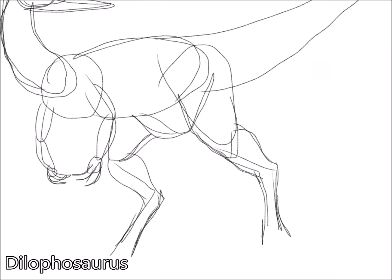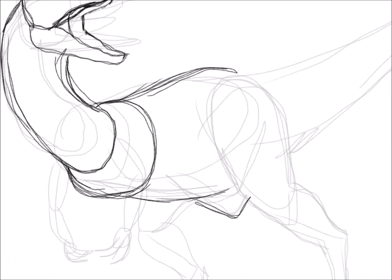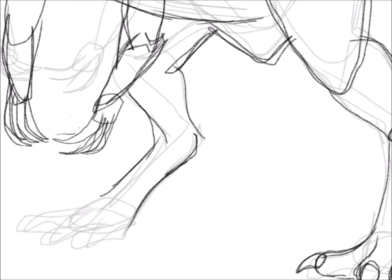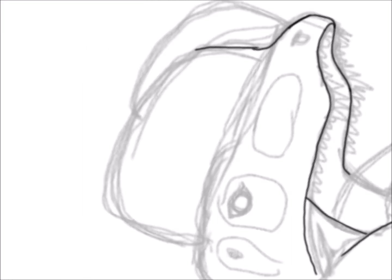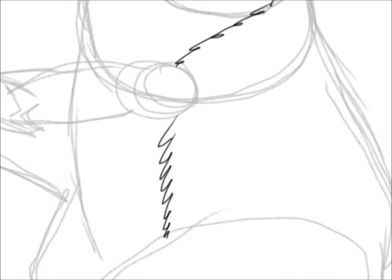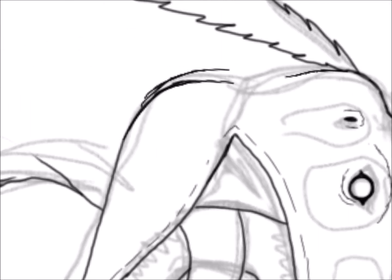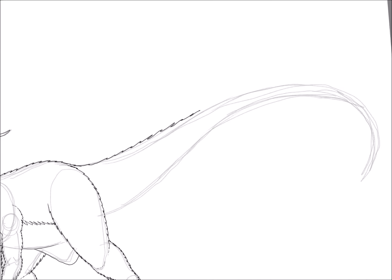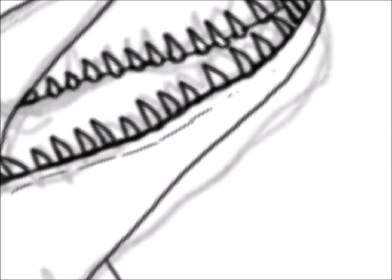The next dinosaur for Dino-Vember is the Dilophosaurus. Dilophosaurus is a genus of theropod dinosaurs that lived in what is now North America during the early Jurassic, about 186 million years ago. The name translates to two-crested lizard due to its famous two large crests on the top of its head, and it was one of the earliest top predators in the early Jurassic. When people think of Dilophosaurus, they always think of the one that appeared in the Jurassic Park movie, where it was smaller, has a frill like the frilled lizard, and spits venom.